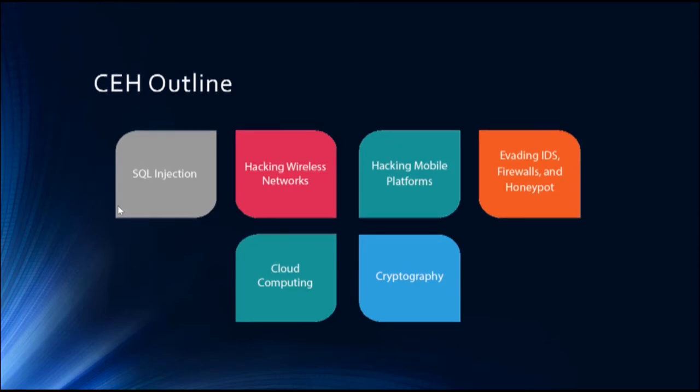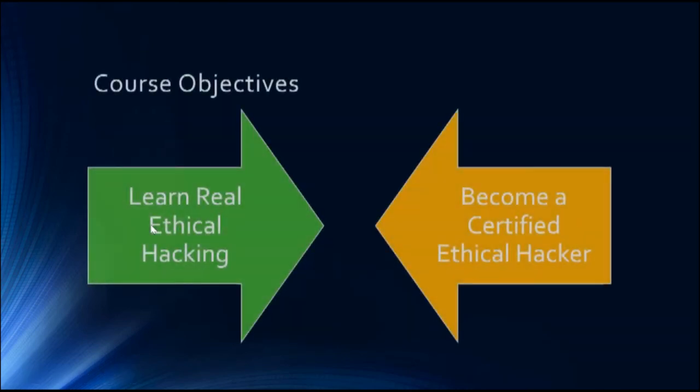Then we'll talk about hacking mobile platforms. After that, we'll cover IDS evasion, firewalls, and honeypots — the protections used and how hackers can bypass them: what an IDS is, how it can be bypassed, what a firewall and honeypot are and how they work. Then we'll cover cloud computing — a smaller chapter — and finally cryptography, a very important skill to learn as an ethical hacker.